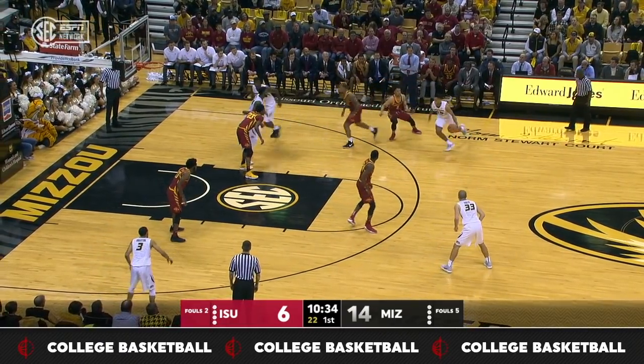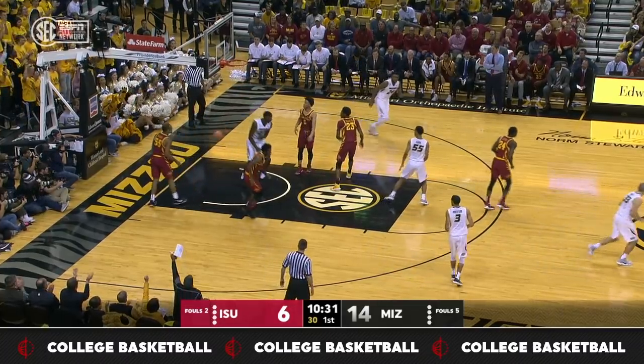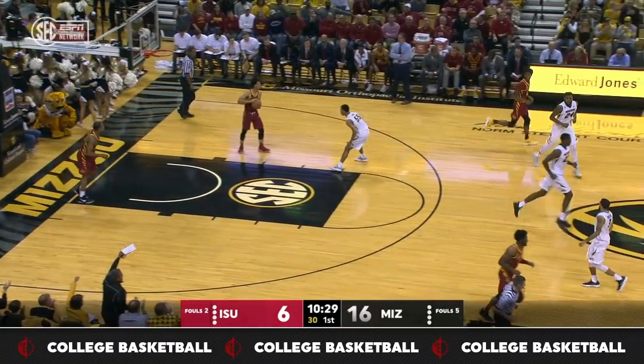Blake Harris, another talented freshman at Chapel Hill. Wild pass, and the layup is good for Jeremiah Tillman.